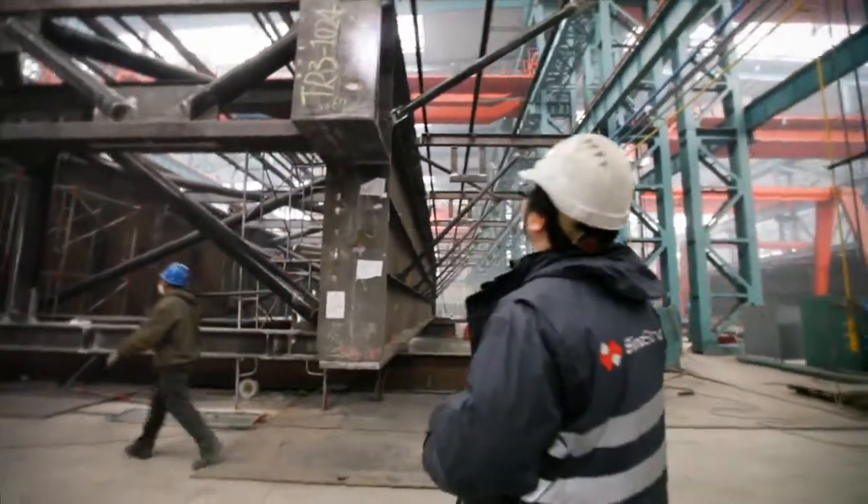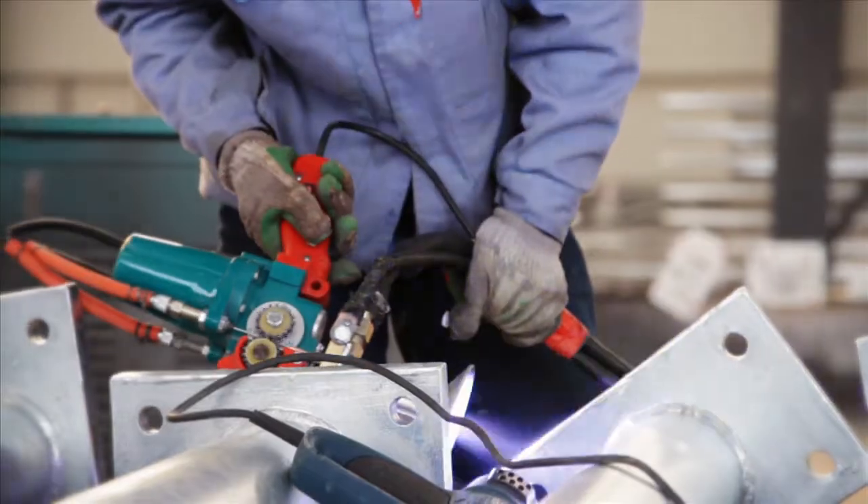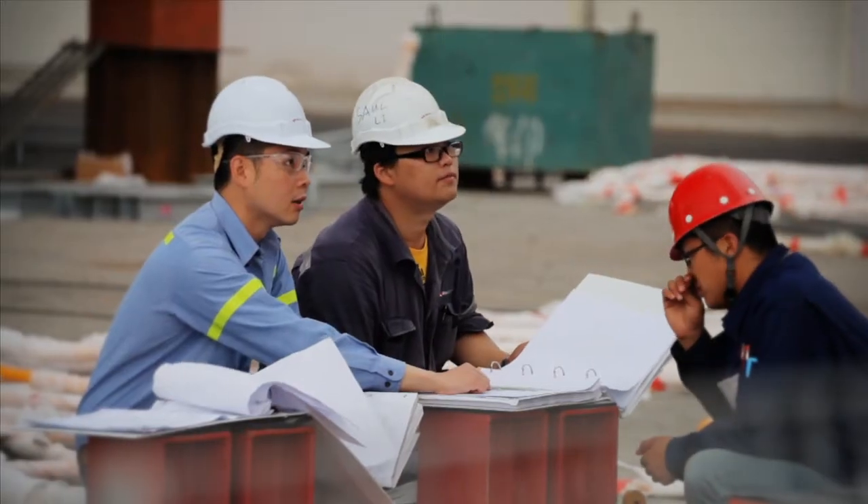Fully supplied documentation includes weld procedures, welder qualifications, inspection and test plans through to material control, surface treatment and planning, and scheduling documentation.